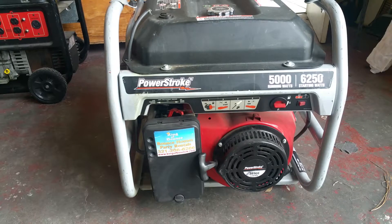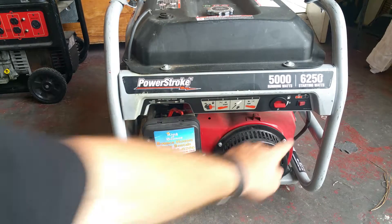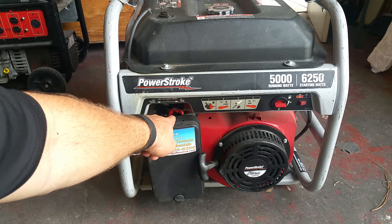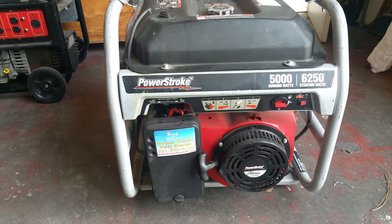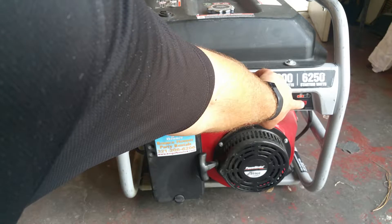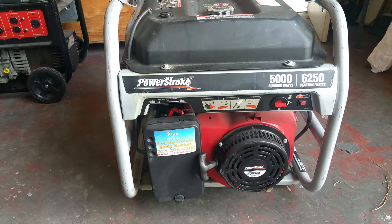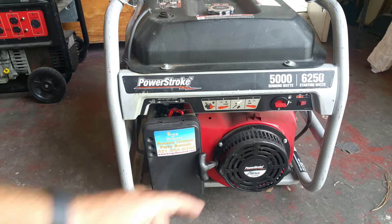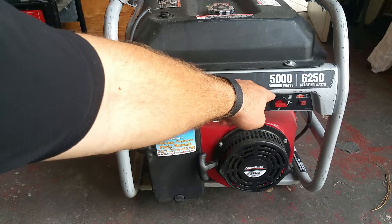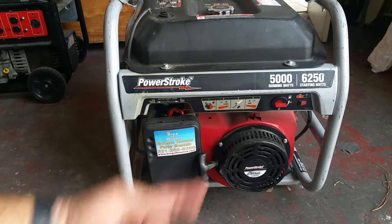Every generator has an on and off switch, a fuel cutoff switch, and a choke switch in order to start the generator. This particular unit's on and off switch is spring loaded, so it's always on unless you hold the button off. Some generators typically have a toggle switch that has an on and off sequence. Before trying to start your generator, make sure the gas is in the on position. Sometimes they're stored in the off position when they haven't been run for a little while.